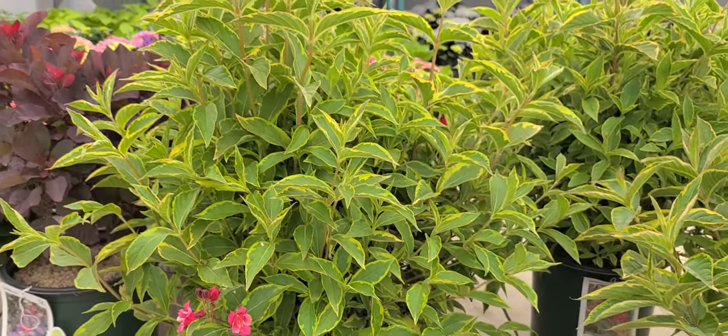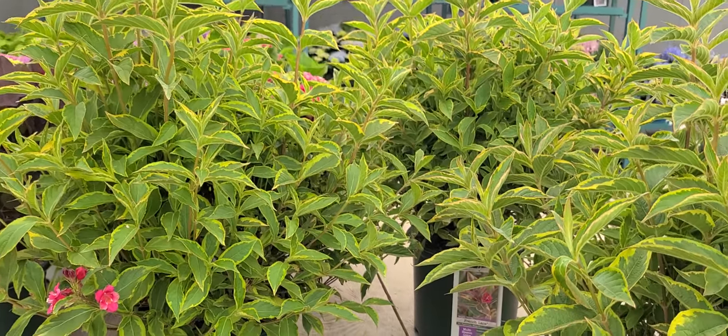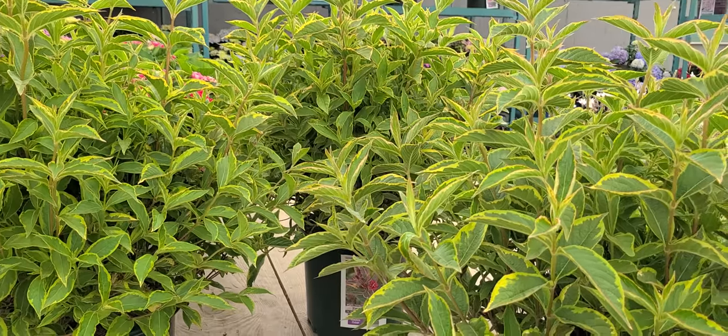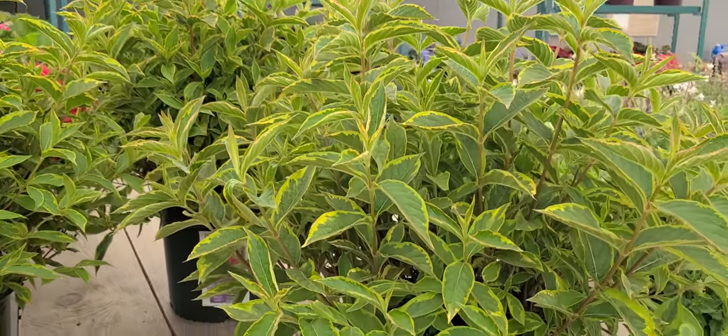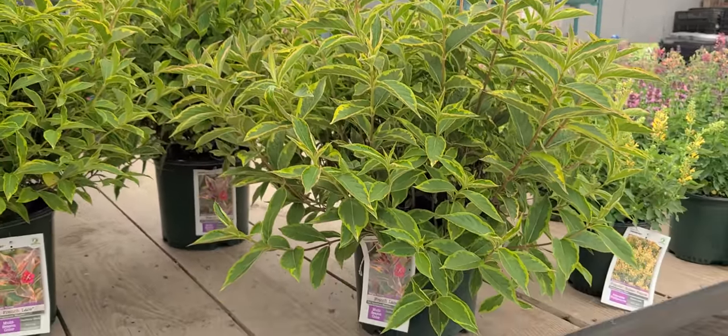Weigelas are fantastic shrubs because they're hardy, they're tough, they're easy to grow, and they're not really bothered by any pests or diseases. And when you've got variegated foliage like this, as you see, you're going to have color right through the whole of the growing season.